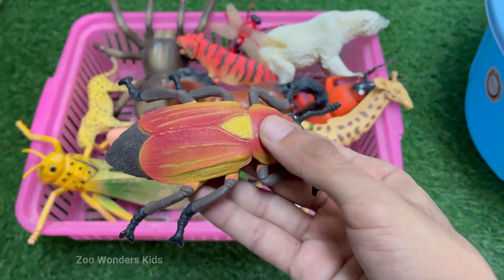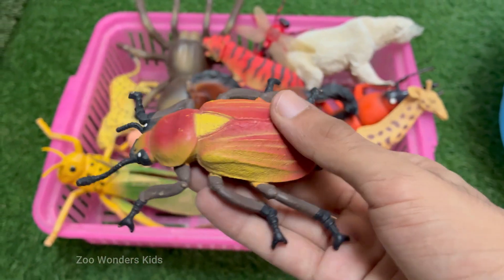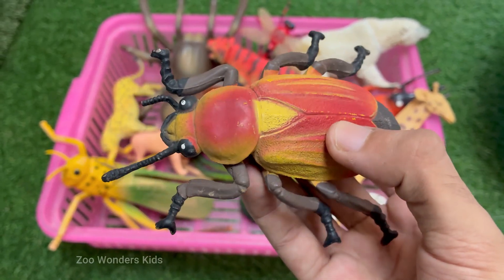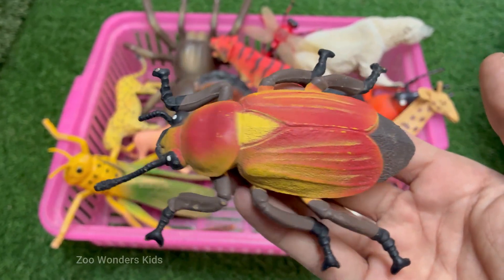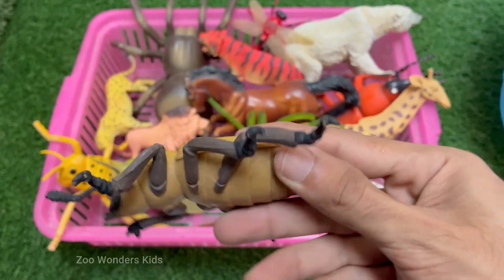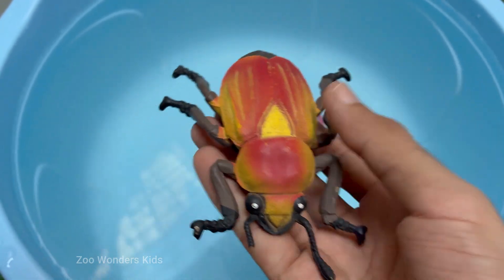The red palm weevil is a major insect pest that destroys palm trees from the inside out. It causes severe damage without any early visible signs of infection. Its larvae tunnel deep into the tree trunk and feed on soft tissues, weakening the tree and often leading to its death. Farmers lose millions every year due to weevil attacks.